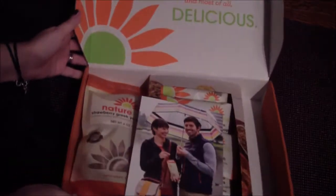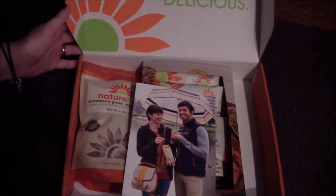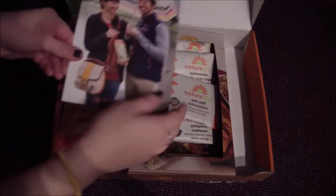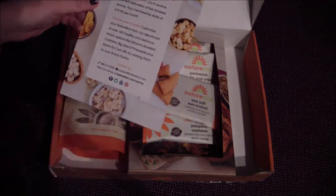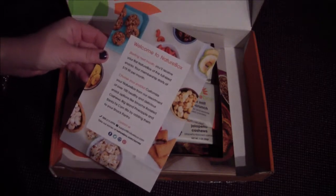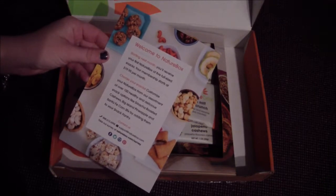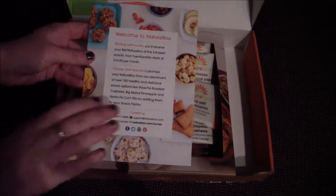So the box is really cute. It says, "Food should be fun, nourishing, vibrant, and most of all, delicious." So let's see what we have here. It says welcome to NatureBox, and then it just kind of gives you an overview of what's going on — it tells you that your membership starts at $19.95 per month, and basically what I just told you about all the snacks they have that you can choose from.